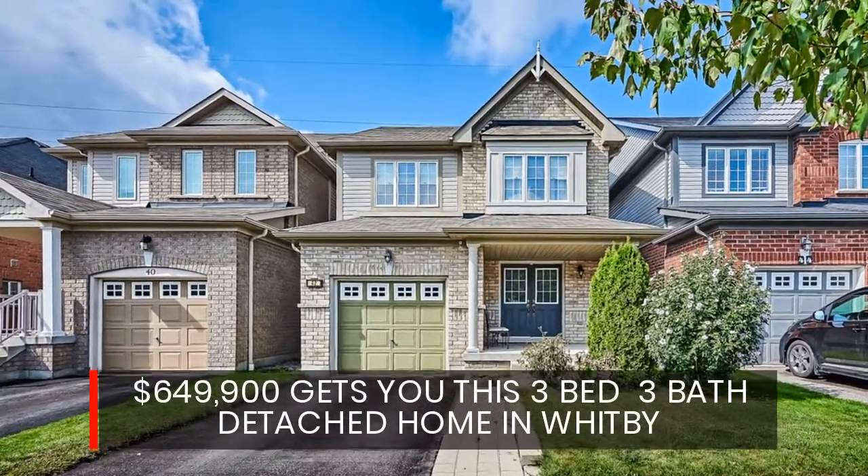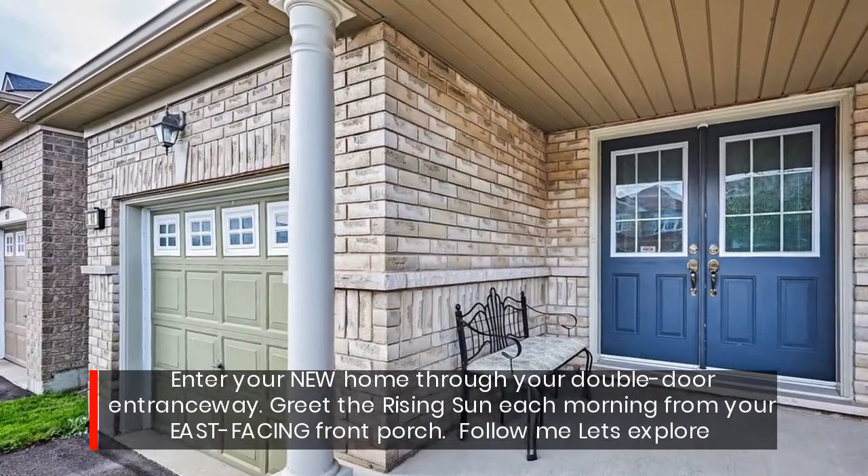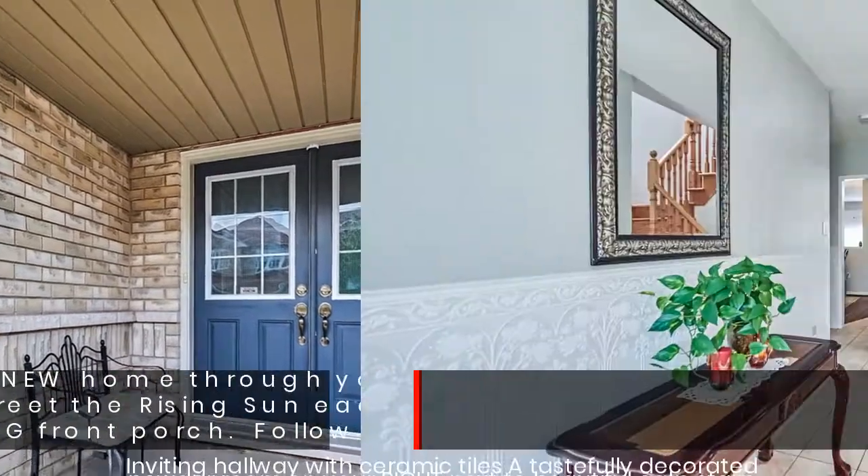$649,900 gets you this 3-bed, 3-bath detached home in Whitby. Enter your new home through your double-door entranceway. Greet the rising sun each morning from your east-facing front porch. Follow me, let's explore.